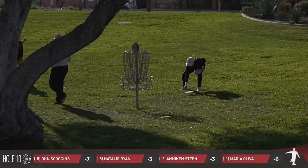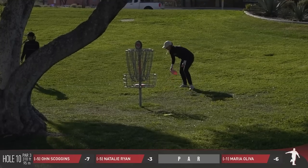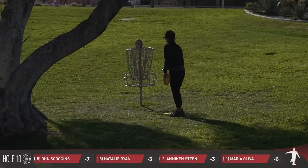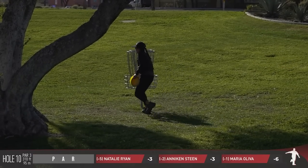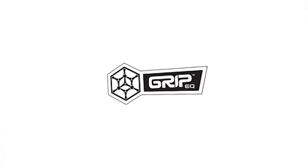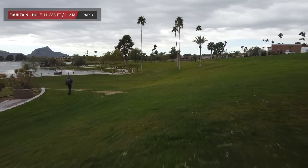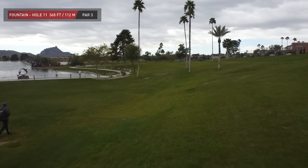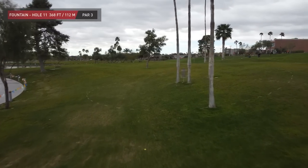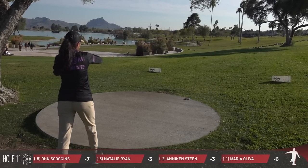My recollection is correct — out of 23 women, Maria the only birdie on hole number 10 today. Big thanks to our friends at Grip Equipment and the bags that they're making. Hole 11, 368 feet. Not often do we see birdies here on hole 11, and if there's ever a wind, it's usually directly in your face.